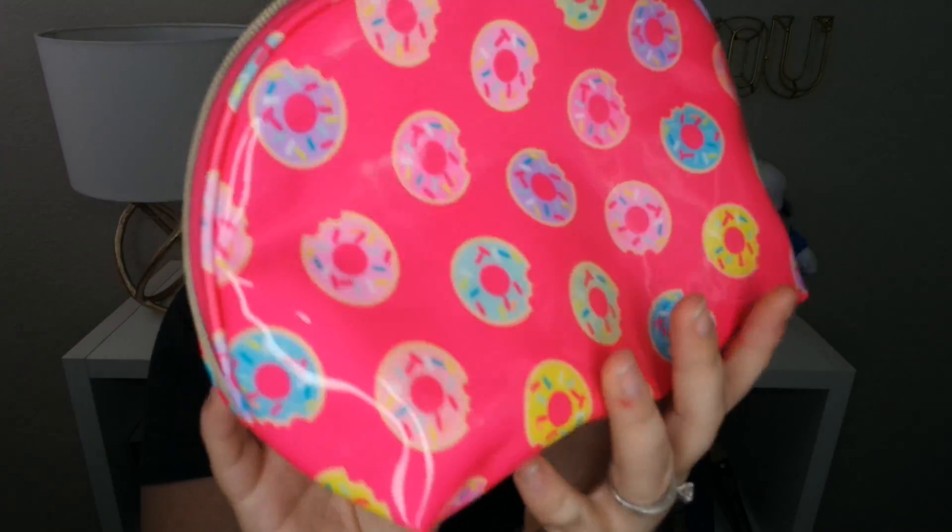I also got this little makeup case because I'm trying to teach myself how to do makeup. I used to just have mascara and an eyelash curler, and now I have a couple more things, so I wanted a cute little makeup case to put them in. This one is super cute — this little donut. It's all shiny, it's got a cute little zipper on it and it's got lots of room. Right now I just have like an attempt at blush, some concealer, and some mascara. But I have a lot to learn, so YouTube, I'm coming for you.